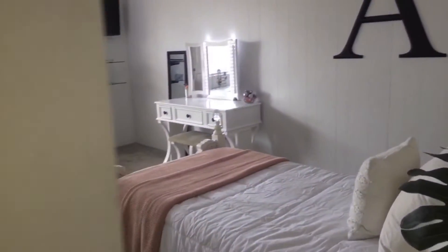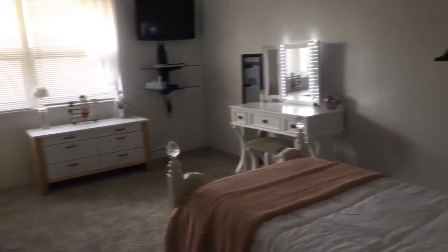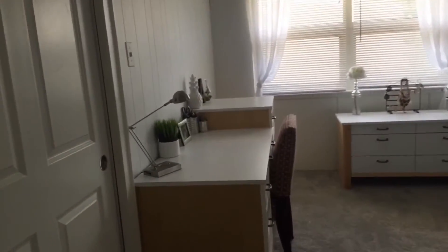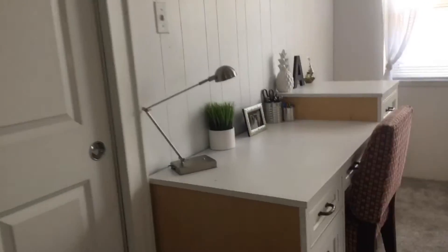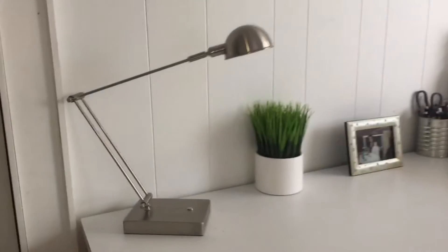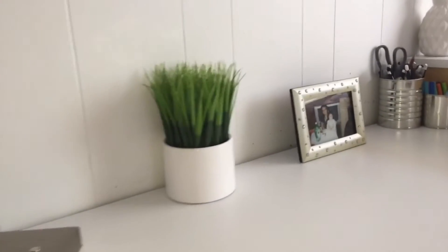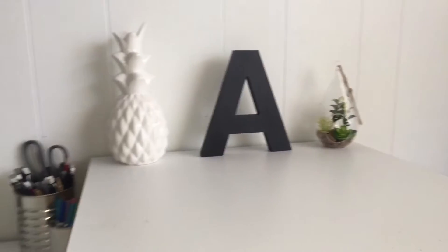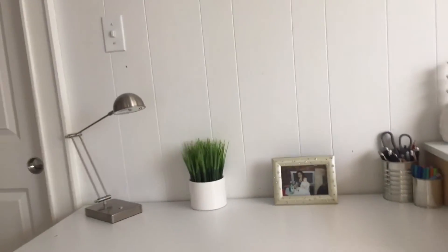So this is what my room looks like when you first walk in. If you keep walking straight you'll notice that my desk is there instead of my vanity — I did switch those two. On top I just have a lamp, a fake plant, a picture of me and my mom, cans with pens and markers, a pineapple, a letter A, and a terrarium. Everything on my desk is either from Target or Michael's.